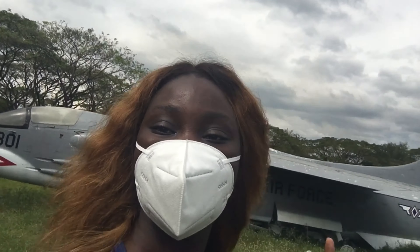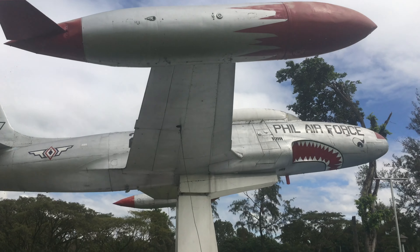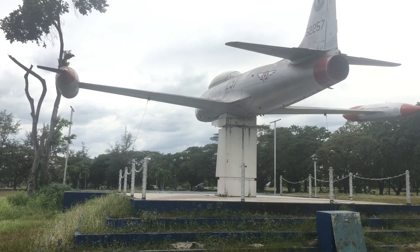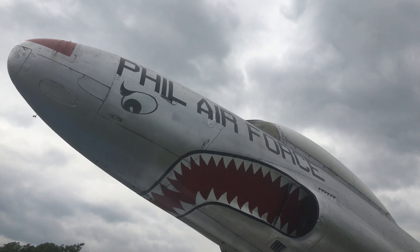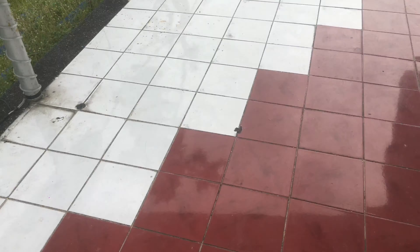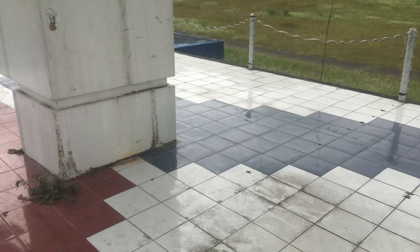Moving to the next one — this one is like on a pedestal, so there must be something special about it. It's a D-33 marker that was constructed during the centennial year of Philippine independence, to herald the coming of a new age marked by state-of-the-art weapons systems. It has the Philippine flag colors right on the tile design.